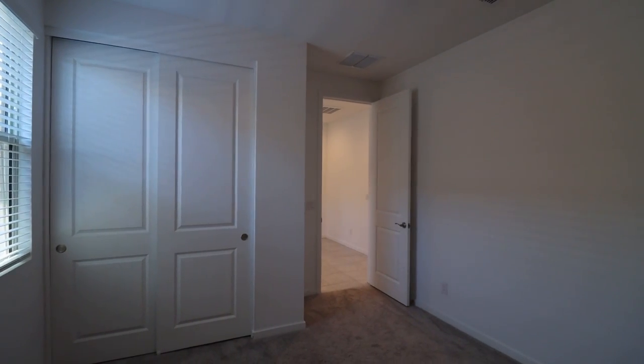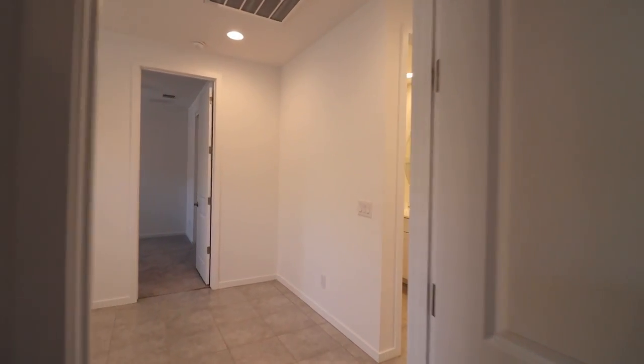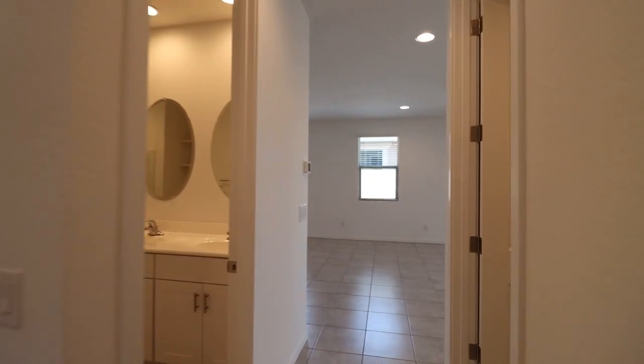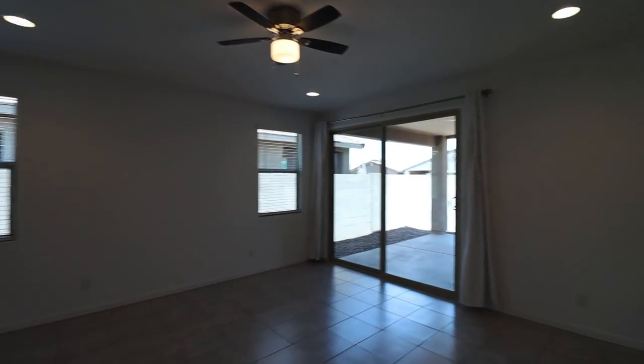All the bedrooms are nice and spacious, and come with ceiling fans to keep you cool and comfy year-round. You've also got an easy-to-maintain front and backyard landscaping, plus a nice sized backyard patio.